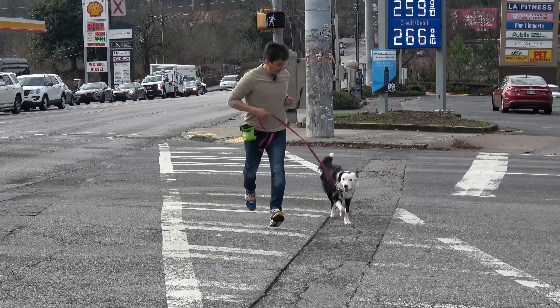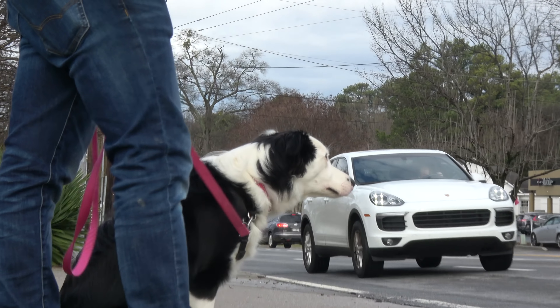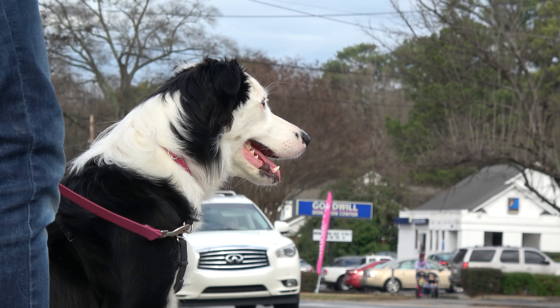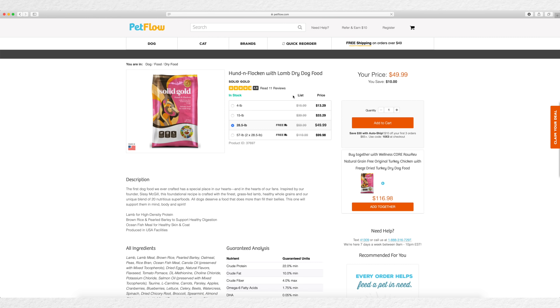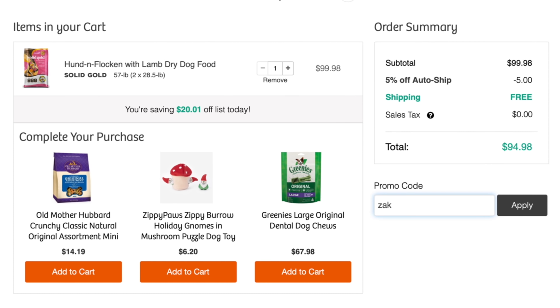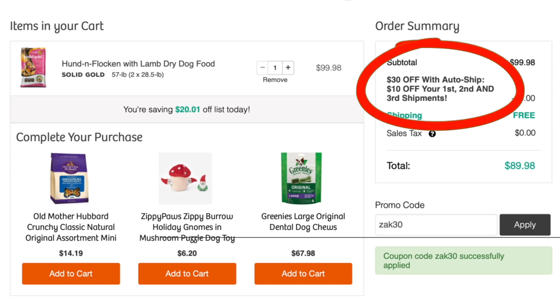When you have a dog, you have to regularly care for them by training them, exercising them, and feeding them well. There are lots of great dog foods on the market to choose from, and you can be sure that Petflow will have the one you want. What makes Petflow different is they can easily make sure your dog's food is there when you need it by ordering just one time. Choose the food you want and tell Petflow how often you want it delivered — once or twice a month, for example. Enter code ZAK30 at checkout and you'll get $10 off your first three automatic shipments. I'll have the link and details in the description below.